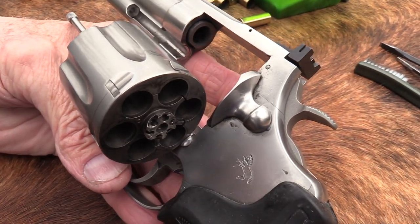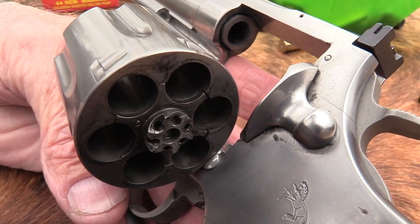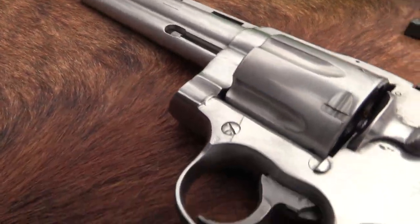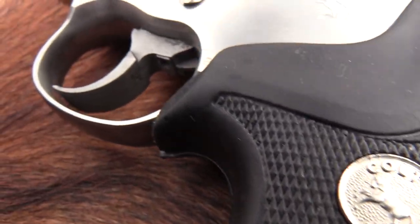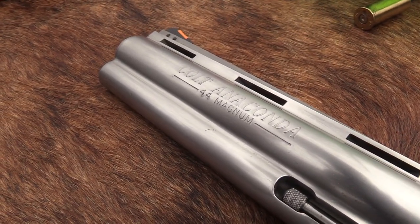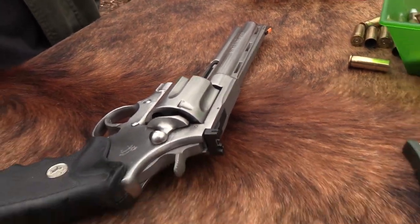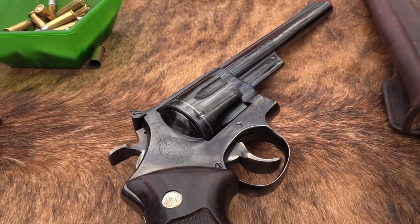Up until 1990 you had other choices: a single-action Super Blackhawk from Ruger, a Model 29 Smith & Wesson. Dan Wesson made one, and Ruger came out with the Redhawk around 1979 or 1980 in 44 Magnum. The Smith was out in '55 and had its following, but it really took off — you know when — when Clint Eastwood came out as Dirty Harry carrying that thing.